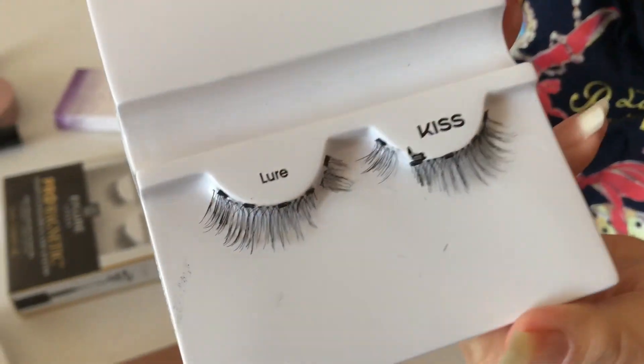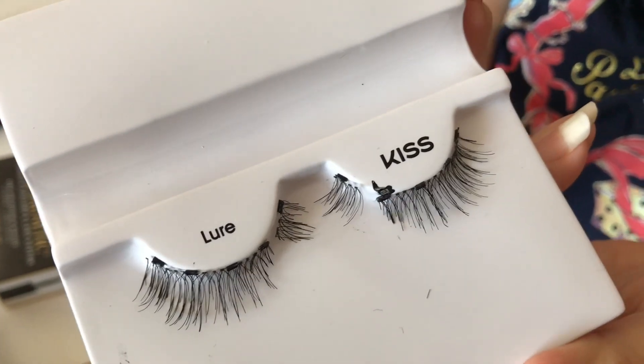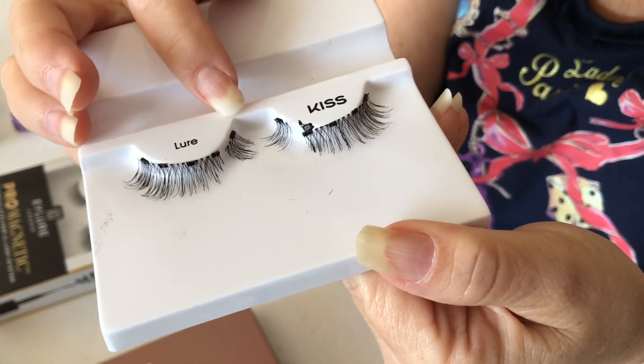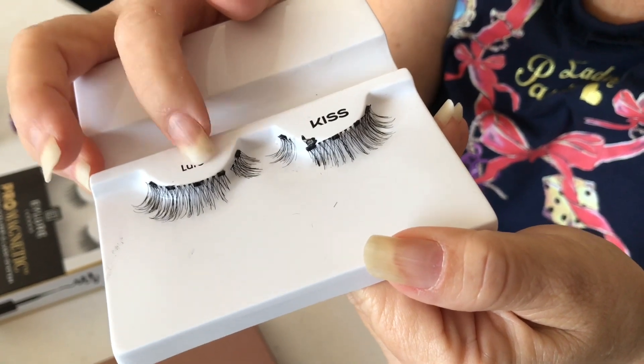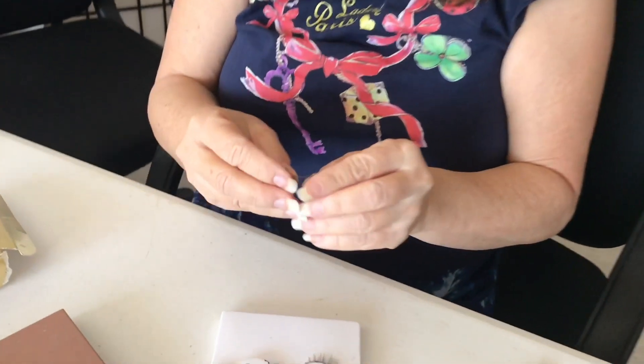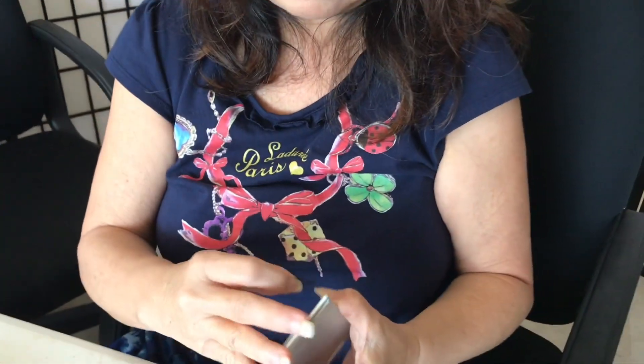The liner held up well — Nadine wore it about three hours, through an hour of dance class. The lash length is cut to fit: you have to cut at the edge of the magnet so the other end doesn't stick up. Once trimmed, you can pretty much apply it with one hand.